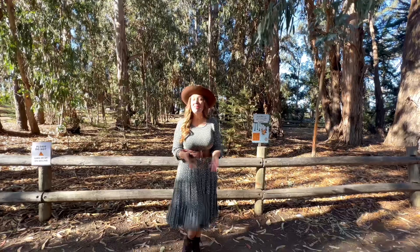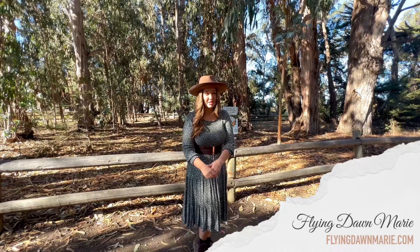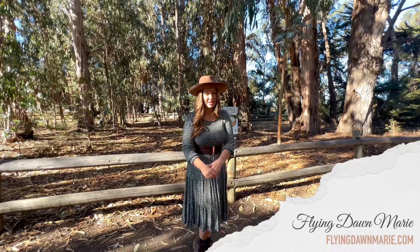Thank you so much for joining me this week in Pismo! For more information on the monarch butterfly preserve, make sure to check out my full blog post at FlyingDawnMarie.com. If you enjoyed this video please hit that like button and subscribe, and until next week I hope you find adventure and encouragement wherever you go. Bye!